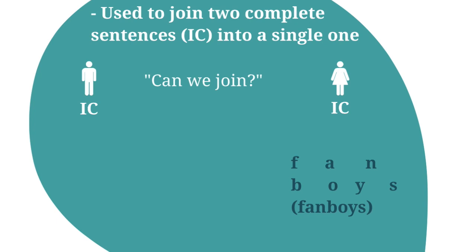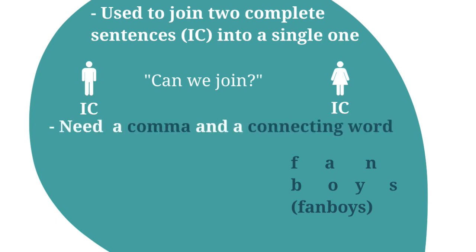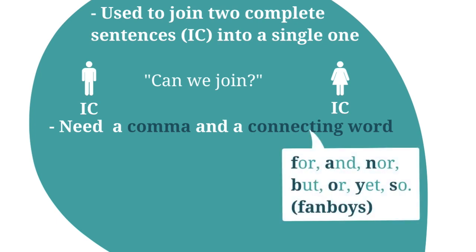We need a joining comma and a connecting word. Use the word FANBOYS as a memory aid for the words: for, and, nor, but, or, yet, and so.